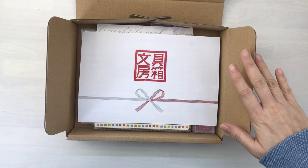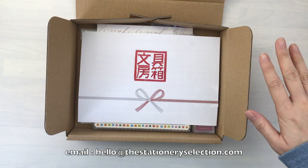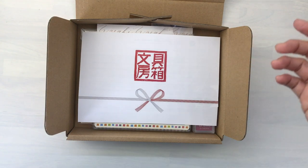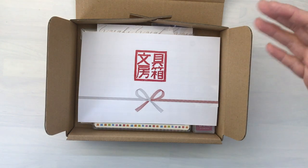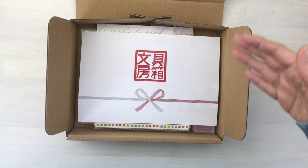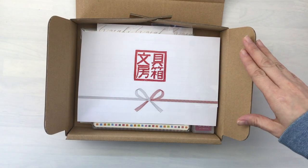Just to start off, I wanted to mention please email if you have any questions instead of DM on Instagram. It's very difficult to link the Instagram to the customer name because for the most part the customer name is not on the Instagram and I'm not checking it on a daily basis. So if you have any questions please do feel free to email.